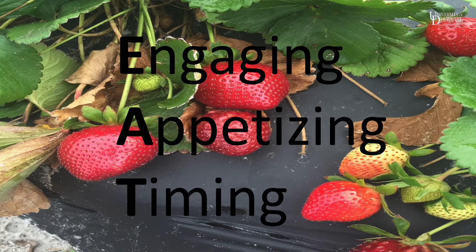Today I'm going to share a couple tips with you to help make mealtime more efficient and more enjoyable. To help you remember these tips, we're going to think of the acronym EAT: E for engaging, A for appetizing, and T for timing.